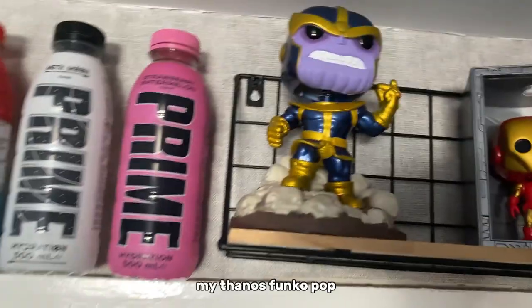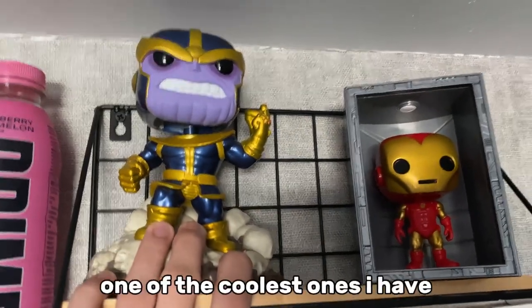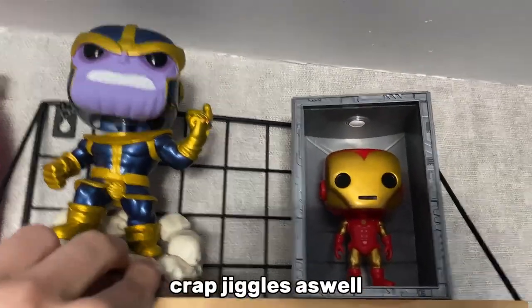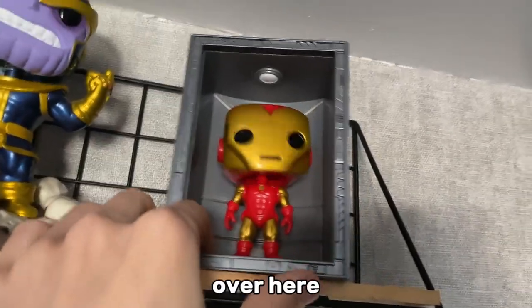Over here so far we only have my Thanos Funko pop — this one's pretty big. That's what she said. It's also one of the coolest ones I have — it jiggles as well, and you know I love stuff that jiggles. Pause. Then we have my boy Iron Man over here.